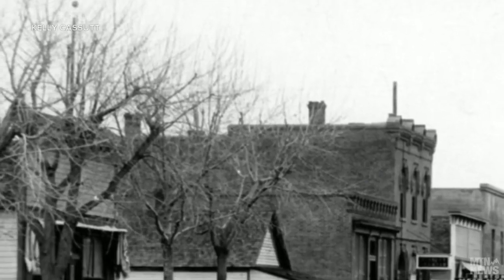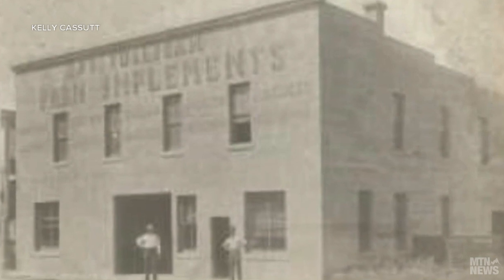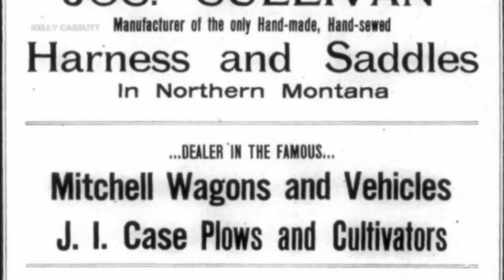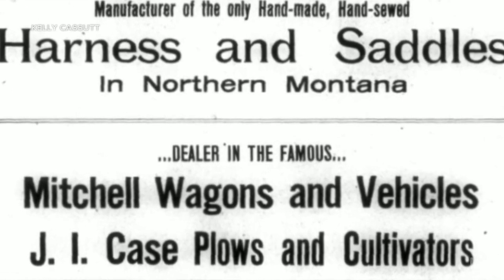Construction began in 1910 for a 50-by-50-foot reinforced concrete warehouse. Owner Joseph Sullivan, who was famous for Sullivan's saddles, branched out into agricultural implements, catering to the influx of homesteaders. So he built this building and emblazoned on the outside great marketing of what was inside, so as these farmers came down the road headed to town, they could see this building — it was one street off of Main Street.